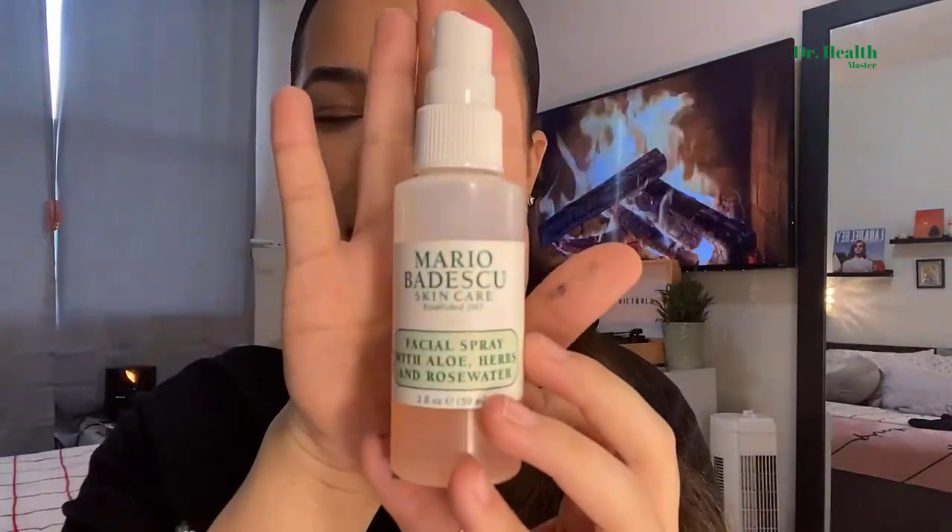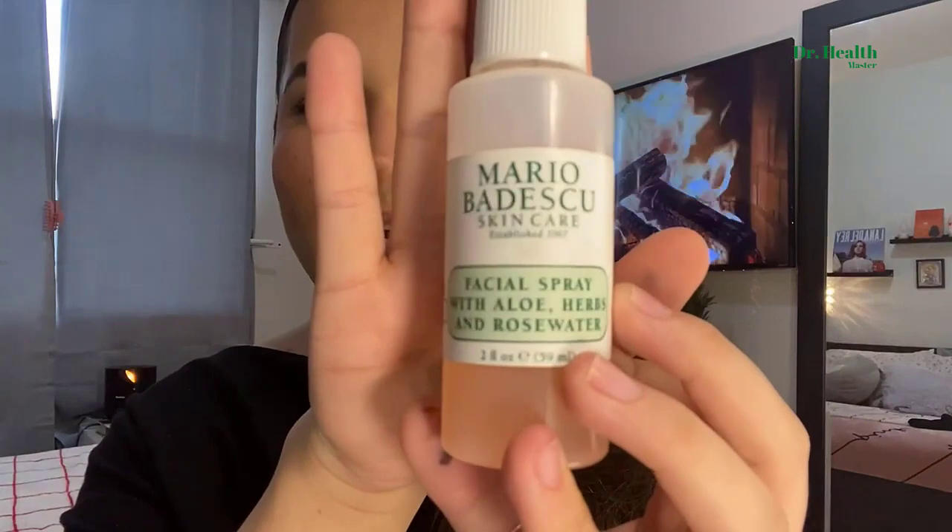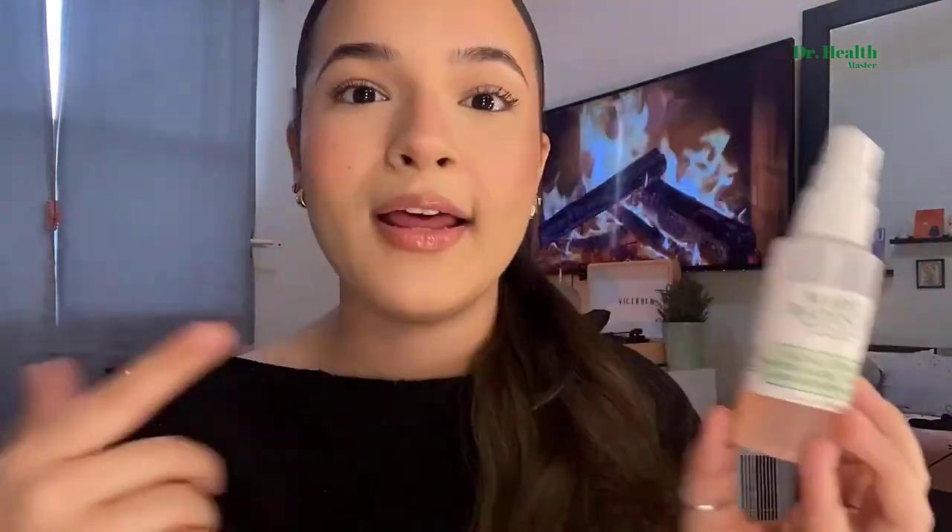Hey guys, it's Anna Marie with Ruby Pronto, and today I'm going to be showing you one of my favorite facial sprays slash pick-me-up sprays ever — this is the Mario Badescu rose water facial mist. You guys have probably all seen it because everyone loves this thing.